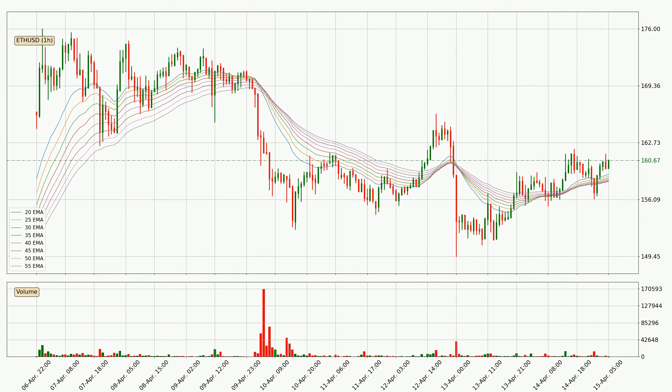Jumping to the hourly exponential moving averages, at the moment the price is above the hourly ribbon, which can be perceived as bullish and the ribbon could play as a support. This means that you should watch if the price could bounce off the ribbon. The current price to watch is around 158.